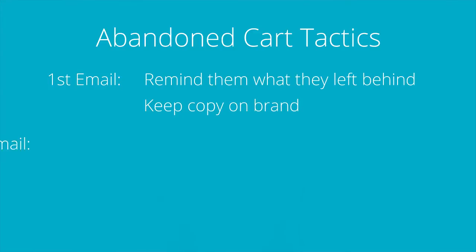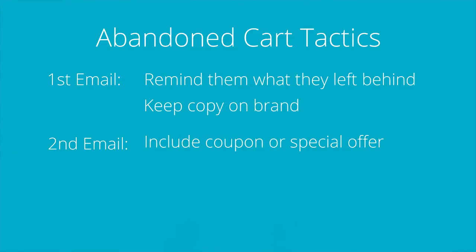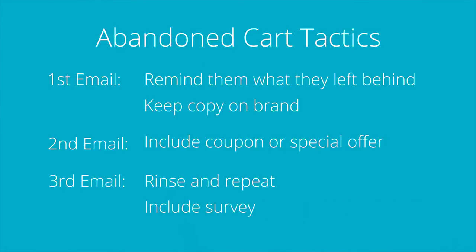For your second email, include a coupon or special offer. This is a great debate among online businesses, but take it for a test drive and see if a coupon or special offer works for your business. For your third email, just rinse and repeat. Feel free to include any or all elements from the above or try something brand new. This is a final email reminder and you can even include a survey to get feedback for later on and make adjustments down the road.